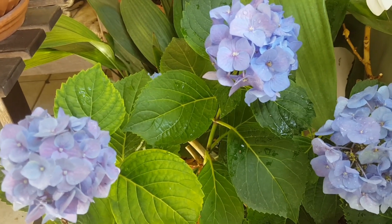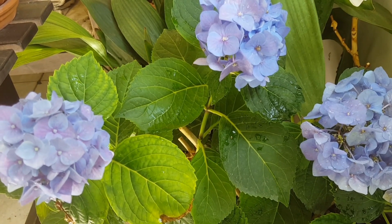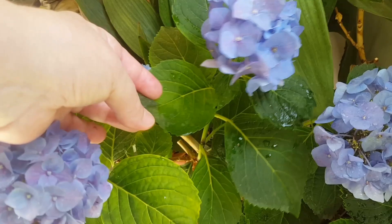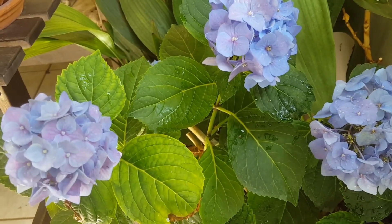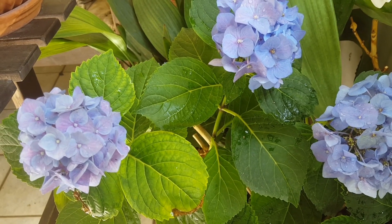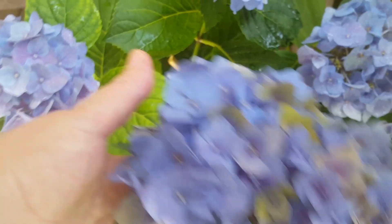Гортензия любит свет, но не прямые солнечные лучи — она у вас просто обгорит. Если на гортензии появляются темные окончания, вы переборщили с поливом или с удобрениями. Тоже может быть химический ожог. Вот такими вот коричневыми пятнами выражается.